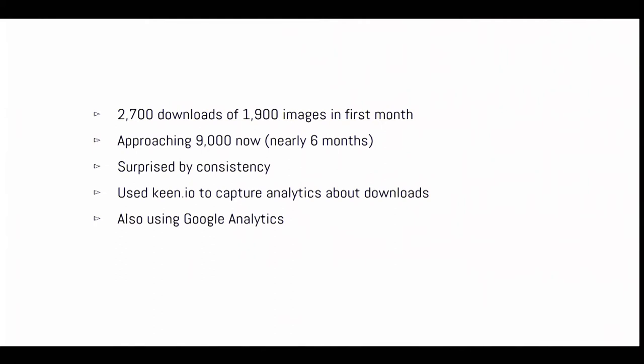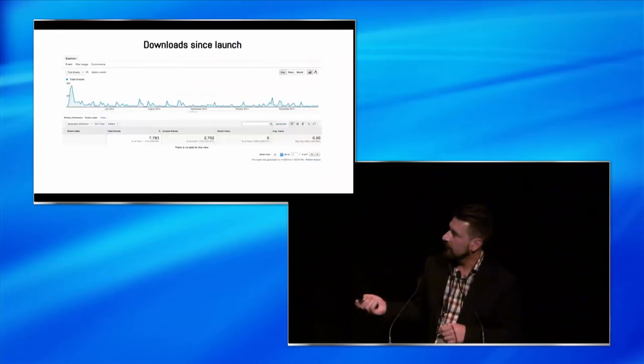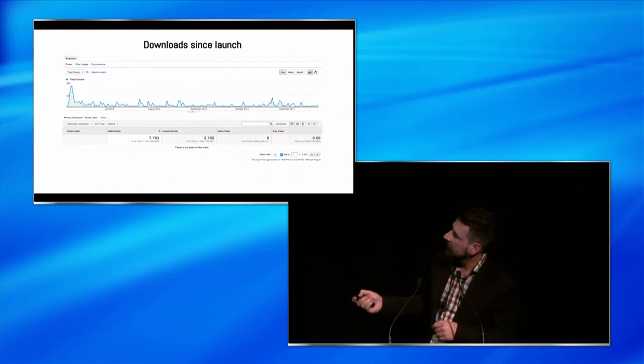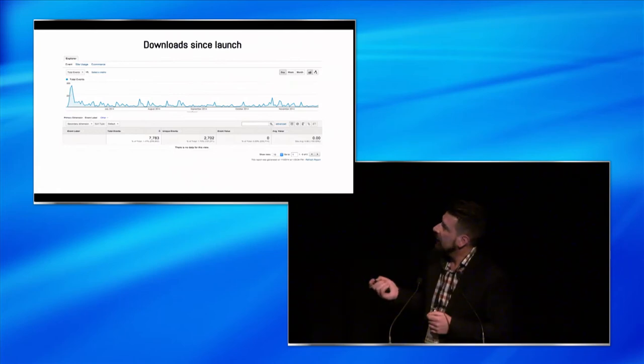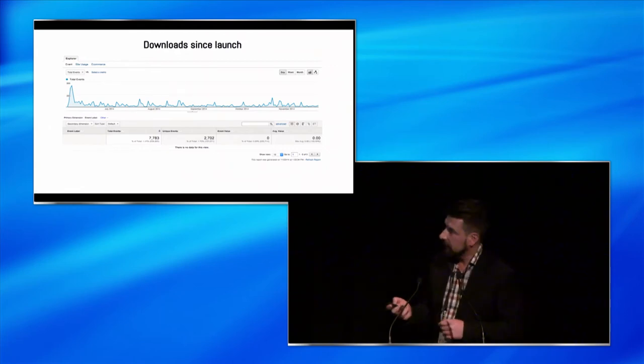We're approaching 9,000 downloads now. We're surprised by the fact that it hasn't dropped off that much. We're using Keen.io to do surveys and track as much metrics as we can about the downloads, and also Google Analytics. From Google Analytics you can see there's a big spike at launch, but then lots of little spikes - there doesn't really seem to be any big particular reason for any of them. It's just organic activity, and it's a lot higher than I was thinking it would be. I was hoping for 5,000 in a year. We're at six months now and we're approaching 9,000.